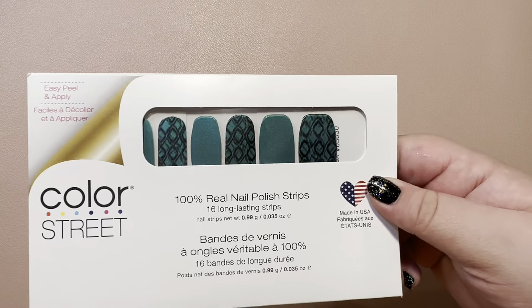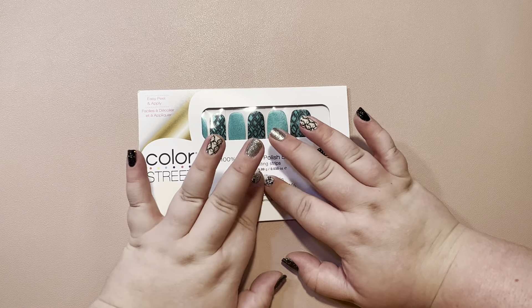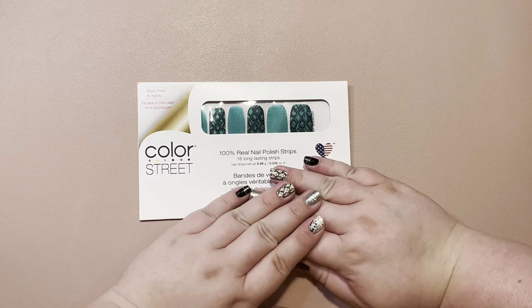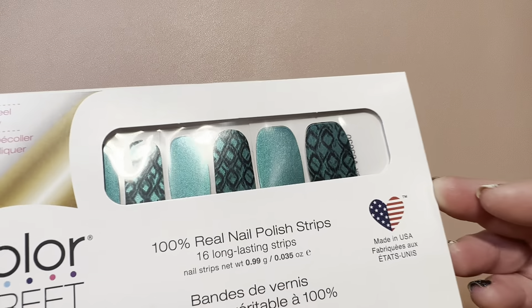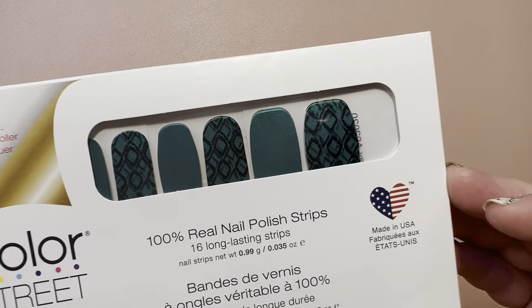If anyone has Hissin' Makeup — the black snakeskin with silver — let me know, because I am desperately trying to find it. It's my favorite and I can't find it anywhere. But anyways, I love this shade. It's just so pretty.